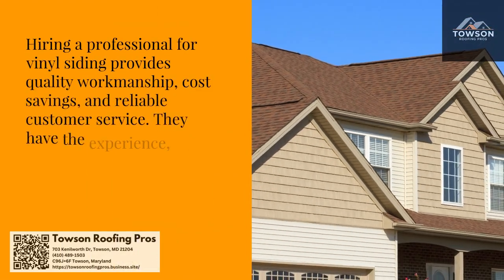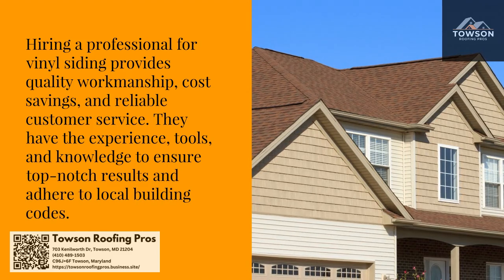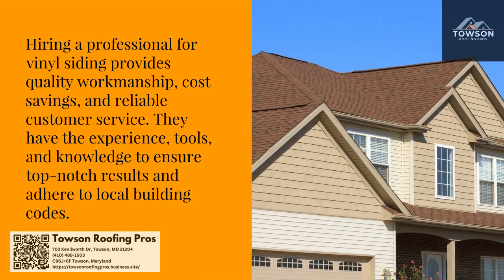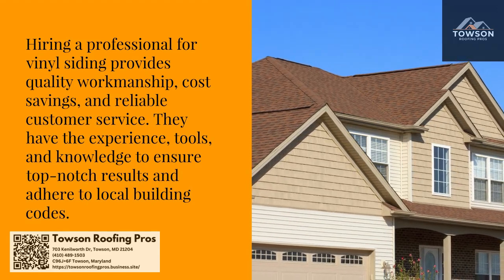Hiring a professional for vinyl siding provides quality workmanship, cost savings, and reliable customer service. They have the experience, tools, and knowledge to ensure top-notch results and adhere to local building codes.